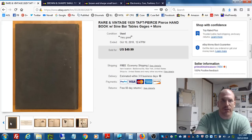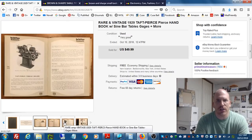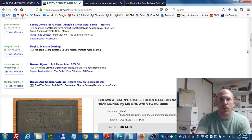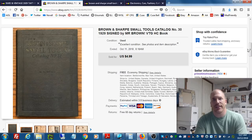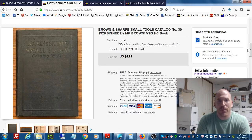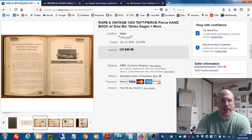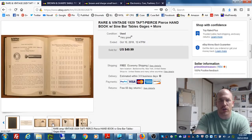I sold one other book from that haul — a welding book for around ten or eleven dollars — so the Taft Pierce was my best one. I have another one listed right now. I got around to listing another book, which is the Brown and Sharp Small Tools book, and as you can see, I accidentally listed it at four dollars and ninety-nine cents instead of forty-nine ninety-nine.